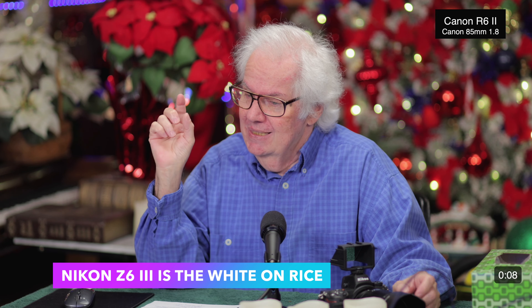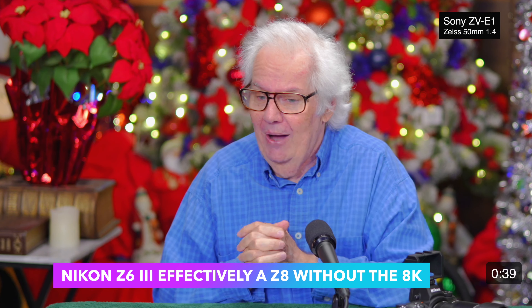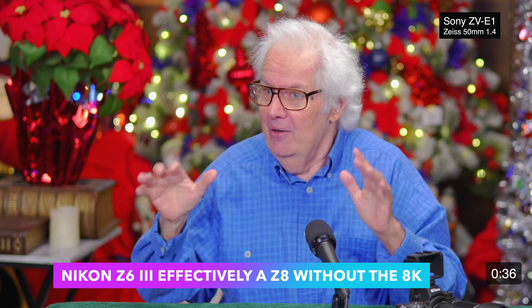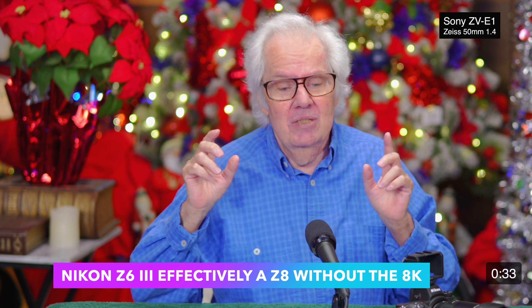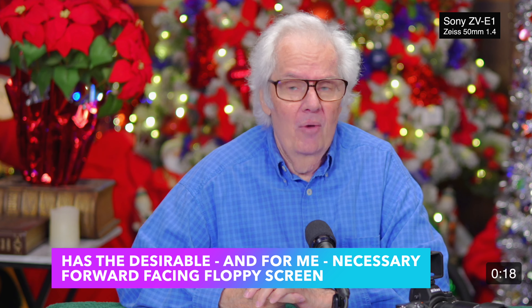You take the Z9, and Nikon created the Z8 — called the Baby Z9. It was basically the same thing as the Z9 in a smaller body. It's got 8K, all the highest technology Nikon could put out, and it is in line with all the big players. The big players actually become important in this story.